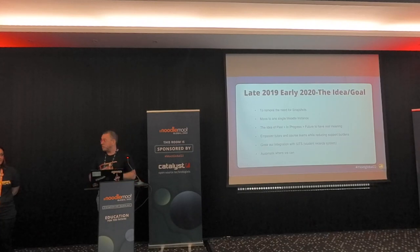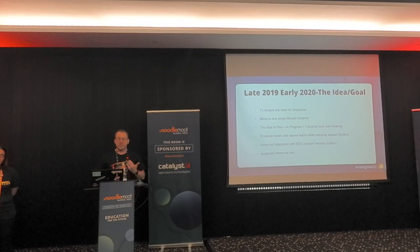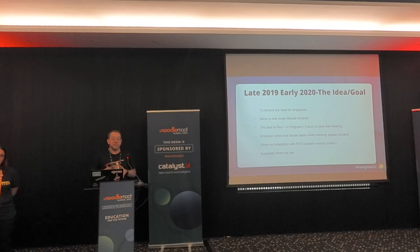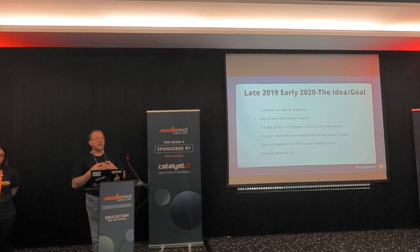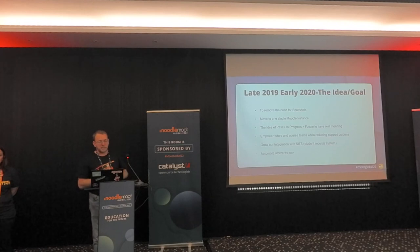So in late 2019, 2020, myself and Alisa sat down and said: how are we going to deal with this? We need to remove snapshots somehow and move to a single instance of Moodle. The idea of past, in progress, and future should have some real meaning, whereas at the moment everything's pretty much in progress. We also wanted to empower our tutors and have one environment, make use of global search across all courses, and automate all these processes where we could.